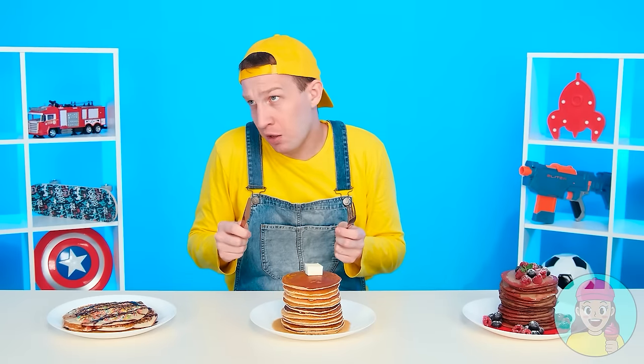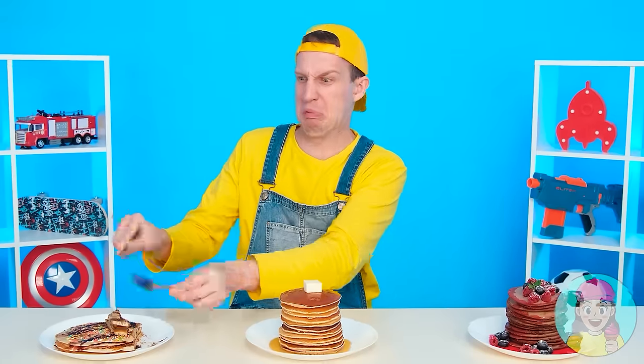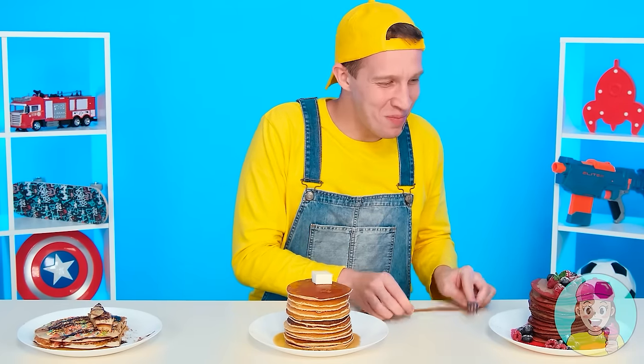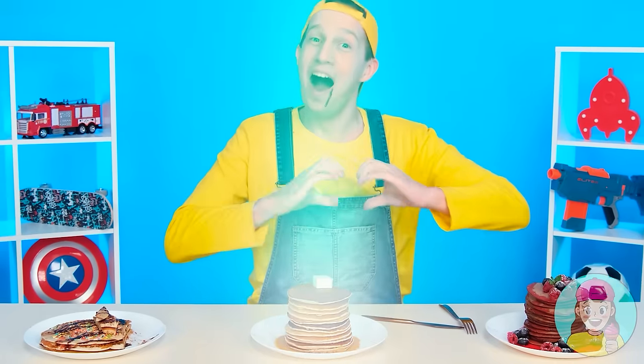The best pancakes in the world! You like mine the most. That's what we're going to find out. Ugh, it's disgusting. And Granny's pancakes? Delicious. So-so. What has the chef prepared? Mmm, great. But Grandma won anyway! Hooray!